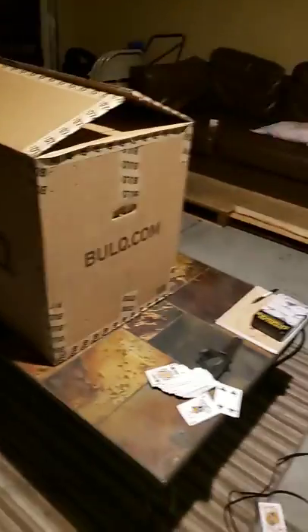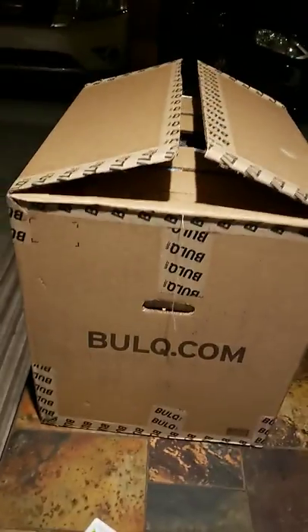I ordered it and I think one week later it arrived the following week, so the shipping was really fast. And I live in Vegas. Bulk.com is real and I liked the first box — so far it's what I wanted, and it's exactly what it says online.